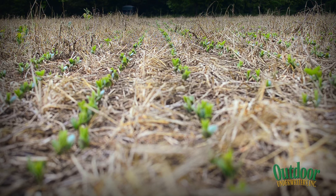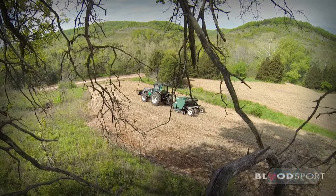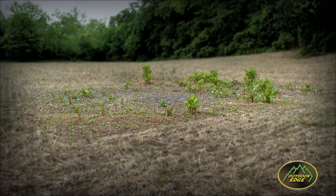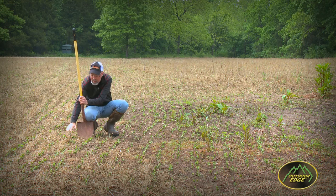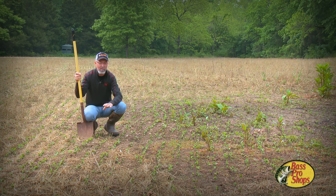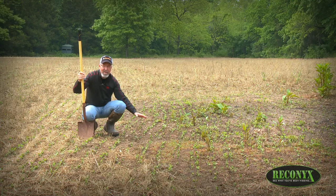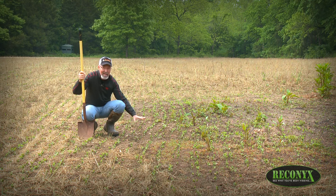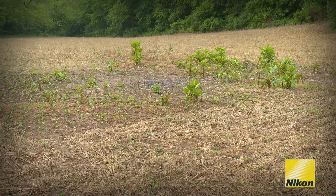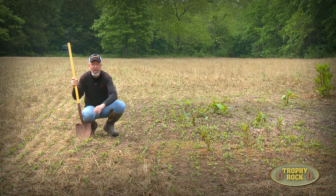Then we used a no-till drill — you can rent them in most counties throughout the whitetail range — and drill the seed right into that vegetation, cutting through it and getting it down in the soil about an inch. This was an old crabapple grove that had died out, so we cleared it out this spring. You can see all the decaying vegetation on the food plot — that's returning the minerals and nutrients that were in this vegetation and serving as a mulch. The area we cleared has bare soil exposed, and it doesn't have the advantage of decaying vegetation returning nutrients and holding moisture. Another factor really worthy of consideration: look at all the weeds coming up where we've disturbed the soil, and almost no weeds where we used the no-till system.